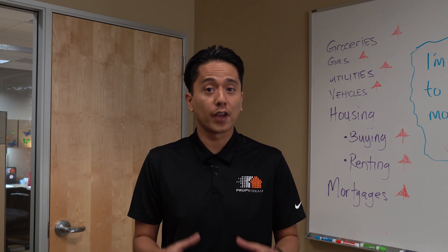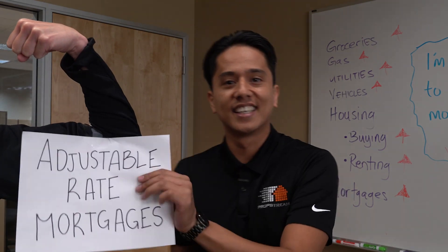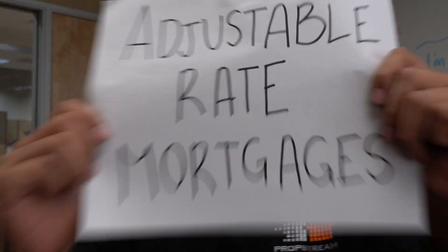But with PropStream, we can help you find homeowners who have ARMs. No, not these arms. I'm talking about these arms — adjustable rate mortgages.